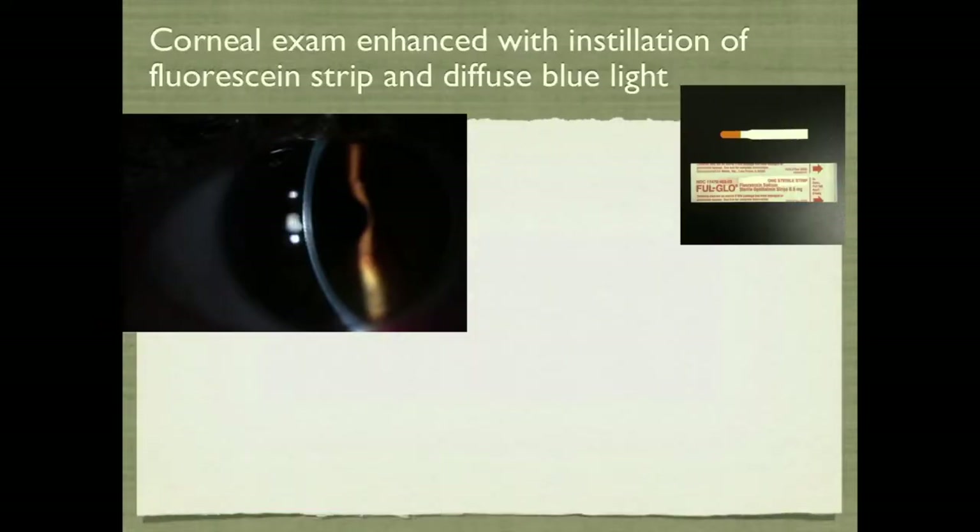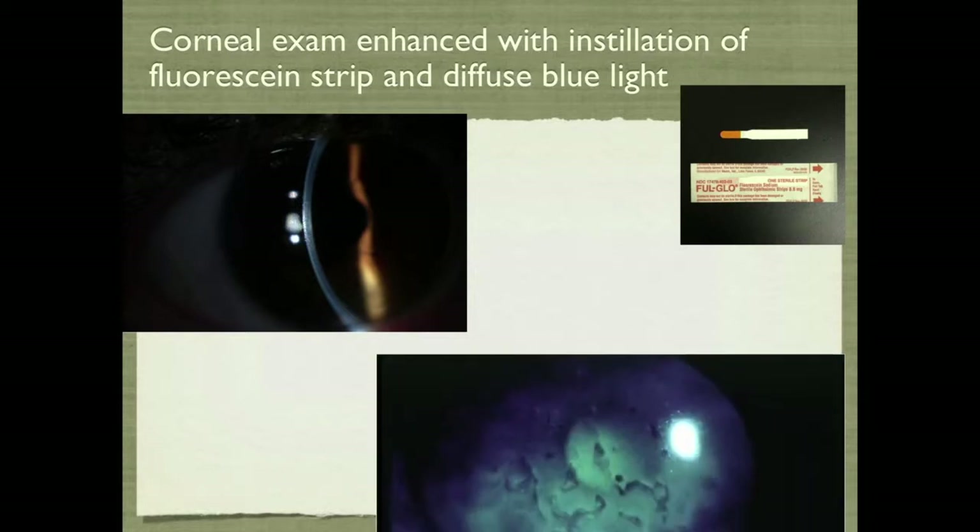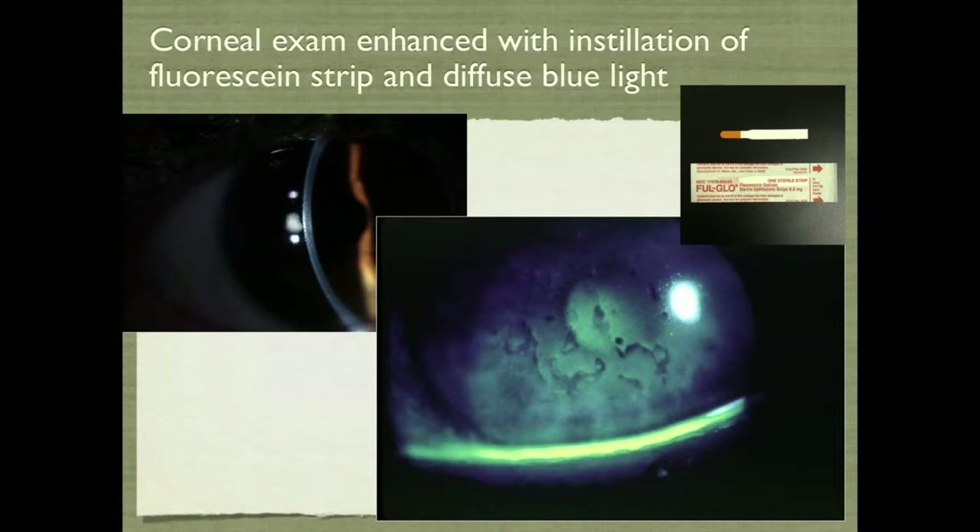As Tony Aldave mentioned, a great way to examine the cornea is with fluorescein and diffuse illumination with a cobalt blue light, and lo and behold, there was epithelial basement membrane dystrophy causing some irregular astigmatism.